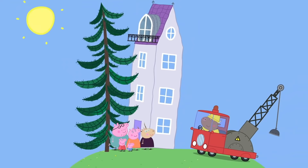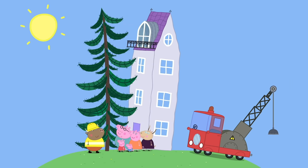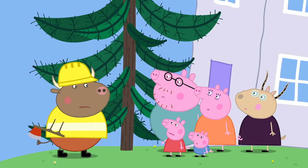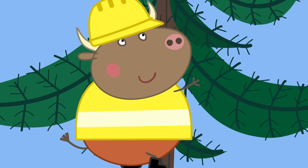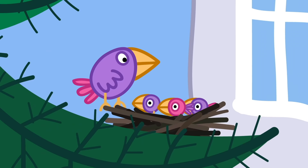Yes, but it's pushing the house over. Let's chop it down. Oh dear, my poor tree. Stop! I saw something move in the tree. It was a little animal. In that case, I must take a look. Before Mr. Bull chops the tree down, he must check that no animals are living in it.